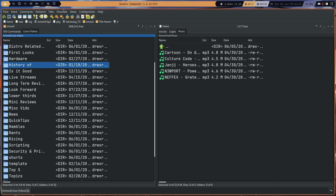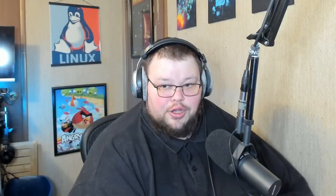It's also just as fast as Krusader. One of the things I really like about Krusader is that it's a snappy program — you can move between directories as fast as you'd expect. Considering how many options and features both Krusader and Double Commander have, the fact that they're this fast is really impressive.